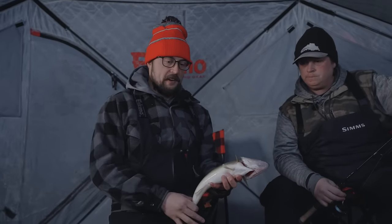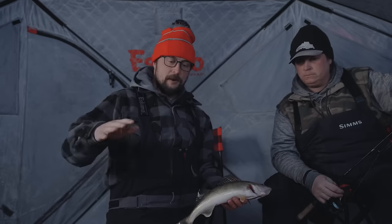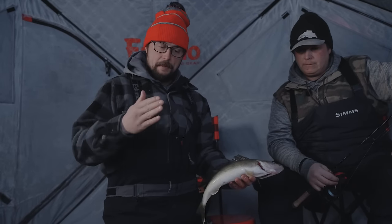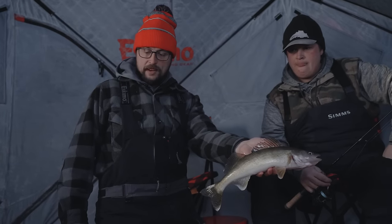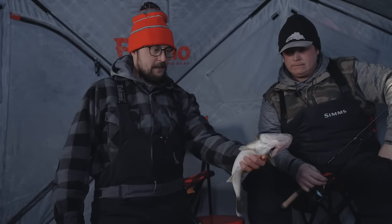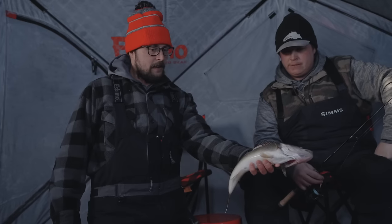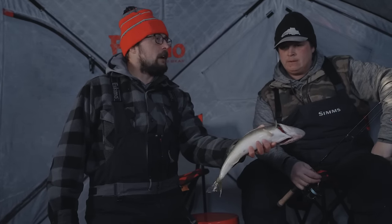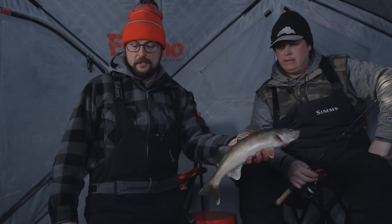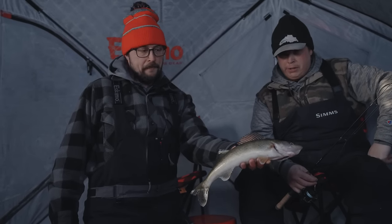The bite picks up — kind of contrary to what most people think. It's starting to come alive, I love it. Nice solid fish in January — bone chilling. I don't even know the right words to describe these temperatures outside. Really cold is appropriate.